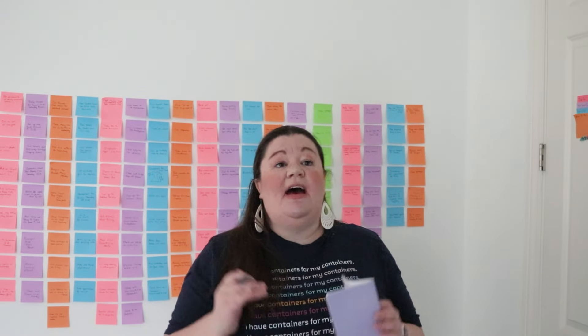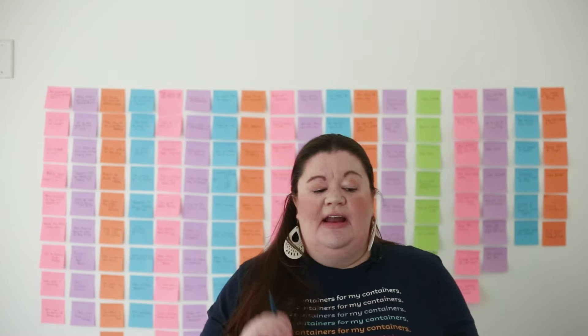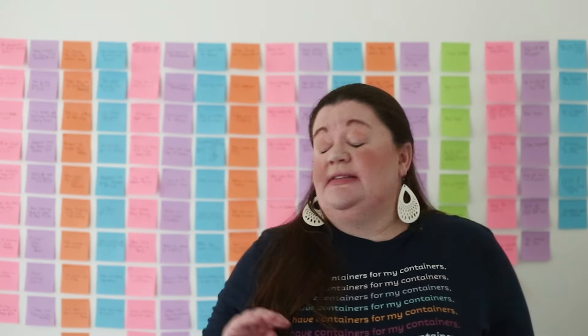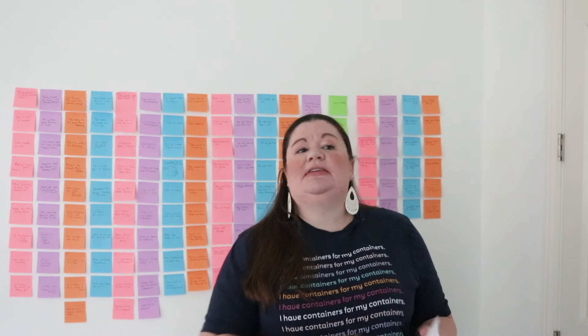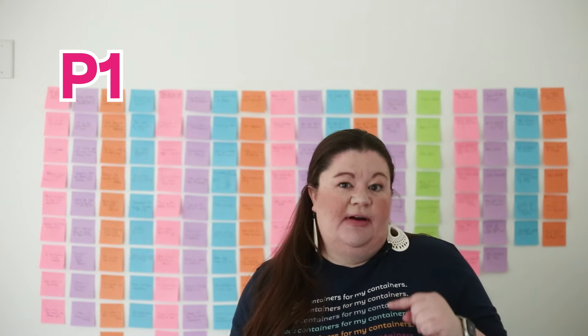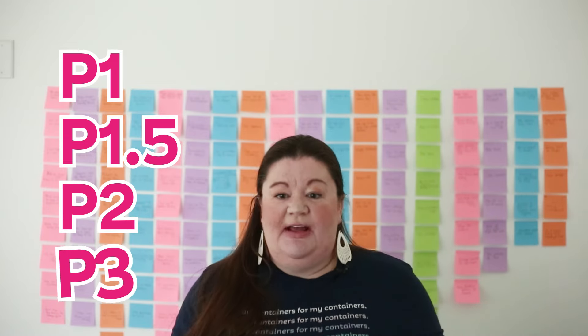Now I have the list of everything I need to do, and at this point it looks a little overwhelming — just this big list. So we're going to do the next step: prioritizing on sticky notes. You can either write directly on the sticky note of the priority color you want, or you can mark what the priority is next to each item and then write it on the notes. This is my own prioritization system: I give things a P1 for top priority, a P1.5 for very close to top priority but not quite, a P2 for second, and a P3 for third — so four levels.